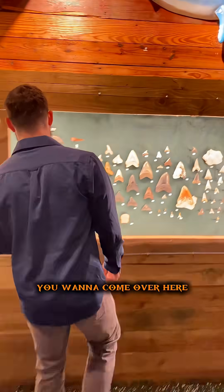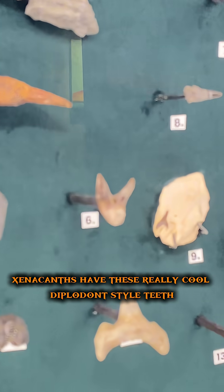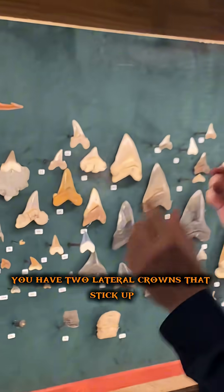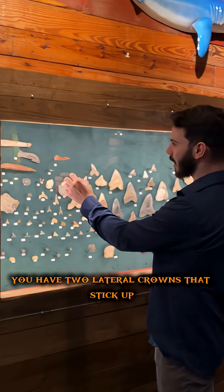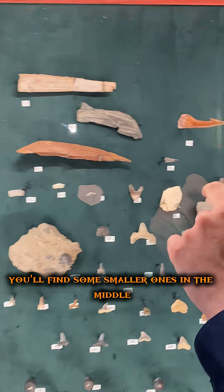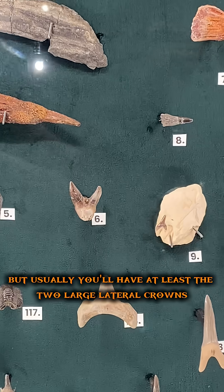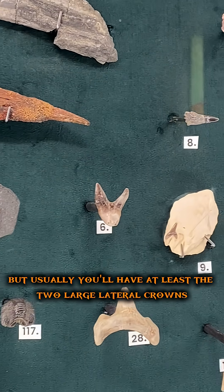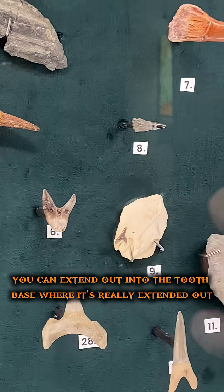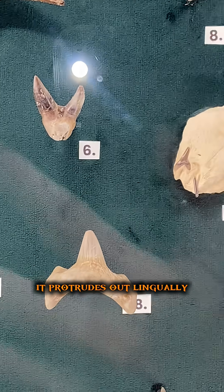Xenacanthids have these really cool diplodont-style teeth. That basically means that you have two lateral crowns that stick up. Sometimes in xenacanthid teeth you'll find some smaller ones in the middle, but usually you'll have at least the two large lateral crowns, and they extend out where it really protrudes out laterally, so that's why it looks like a big shelf.